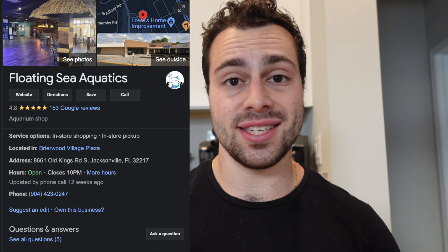With my animals back home in South Carolina being cared for by my cousin, I'm down here in Florida visiting family for the holidays with some time to kill — hence the background of a kitchen and not of turtles. So while looking around for reptile places and aquarium stores to check out, I found this place: Floating Sea Aquatics.